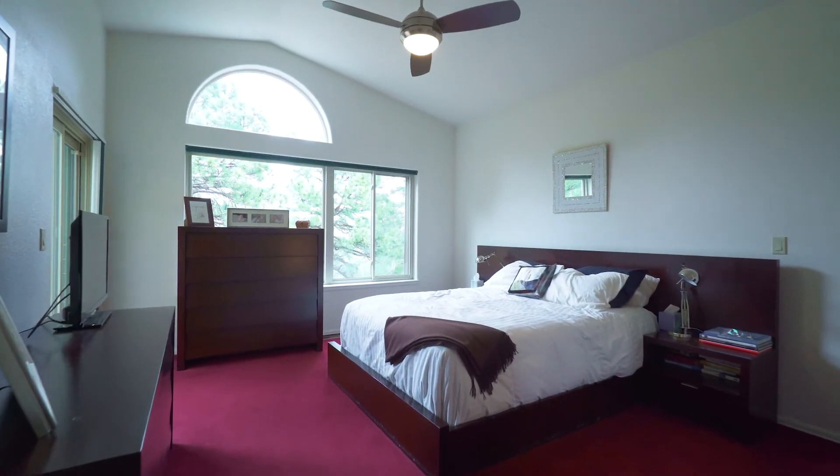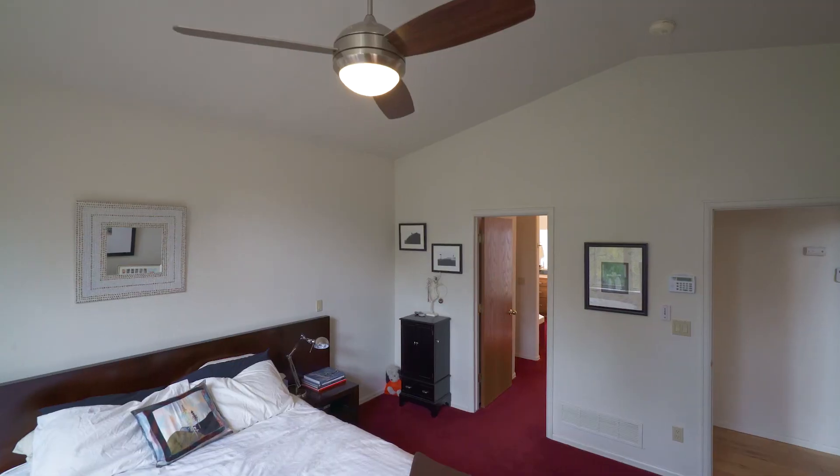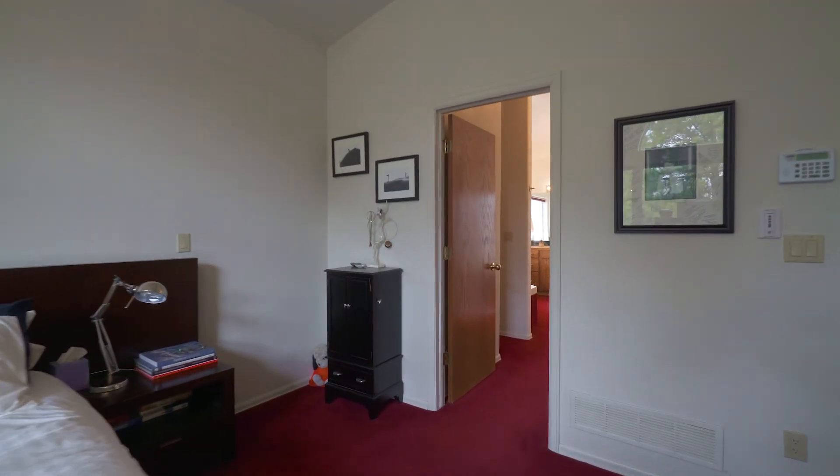The master has private access to the deck and access to an amazing bathroom with a jetted tub, professionally designed closet space, and double vanity.